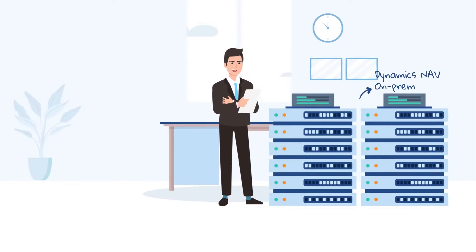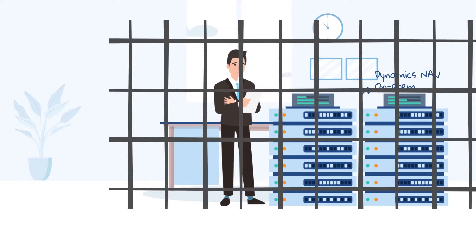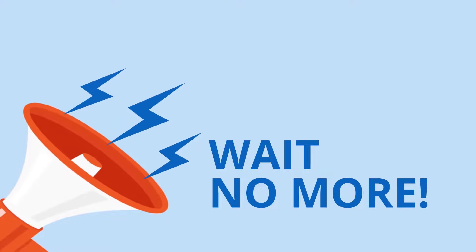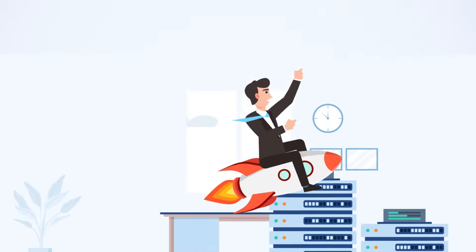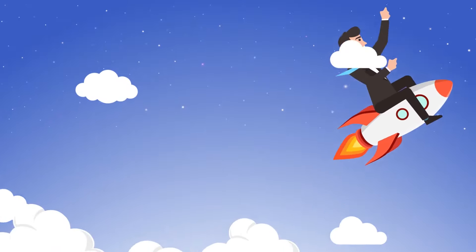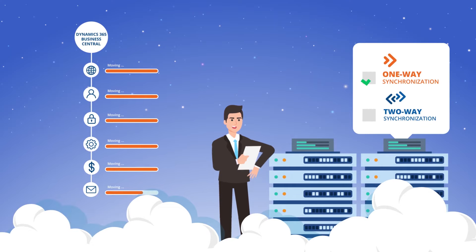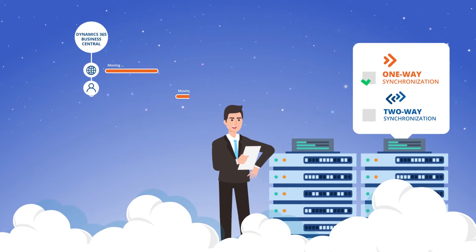Do you want to move on from Dynamics NAV but feel stuck because of the legacy integrations you have on it? Wait no more. Move from on-prem to the Cloud Dynamics 365 Business Central and keep any existing integrations with other software and databases you have.